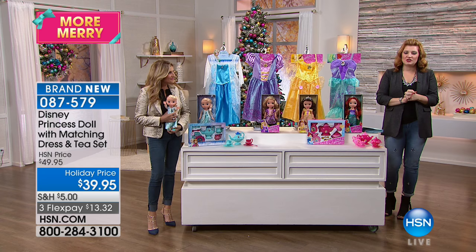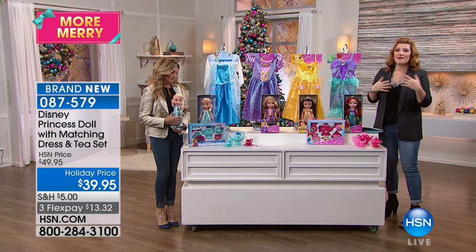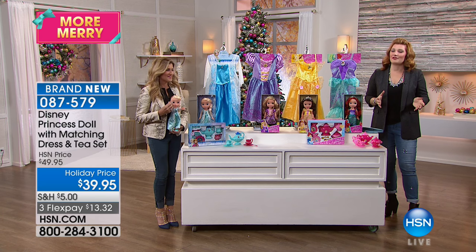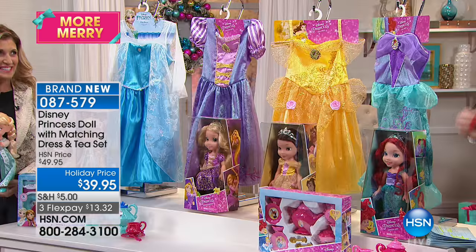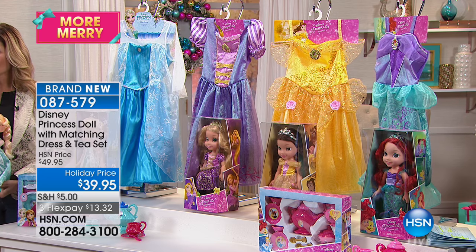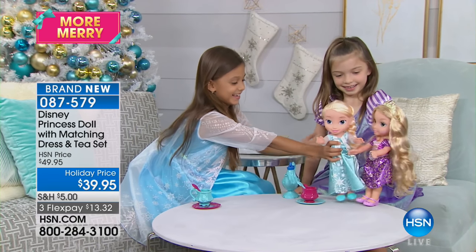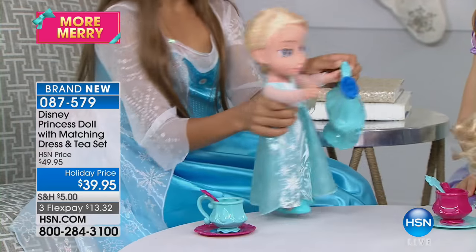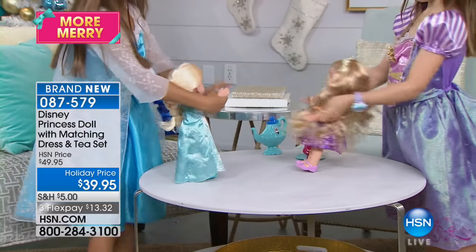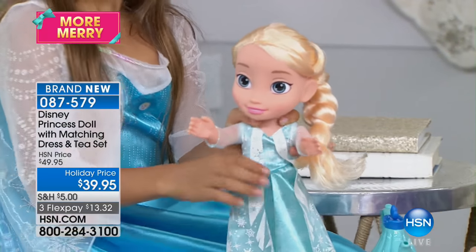For any princess in your life, we're going to bring the magic for the holidays via Disney. No one does it better than Disney for the holidays. This is an exclusive brand-new bundle that we are bringing to you from Disney in our princess dolls. We've got four choices: Ariel, Rapunzel, Elsa, and Belle — all four are available. But $800 were sold this morning and we have the final 1,200.